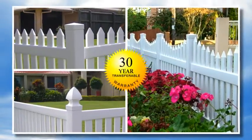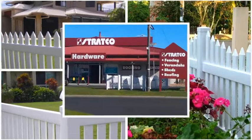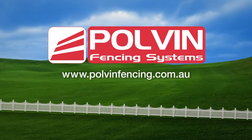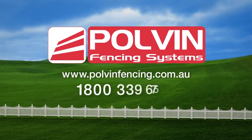Pre-packaged panels are available at your local Stratco store. For our full range, visit our website at polvinfencing.com.au or call us on 1800 339 675.